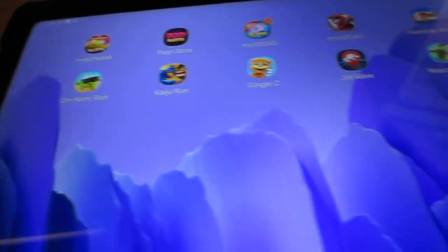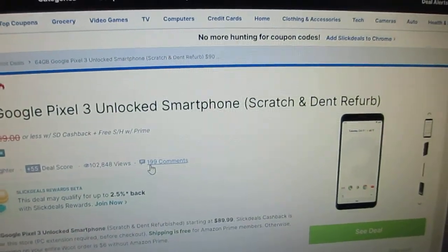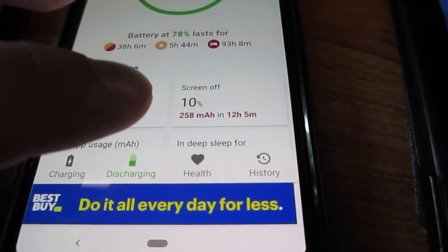On the Slick Deals ads, I found quite a few people mentioning AccuBattery. So if you want to check your battery health on Android, there's an app called AccuBattery. It's pretty useful — it tells you what your battery health is after a number of charges.